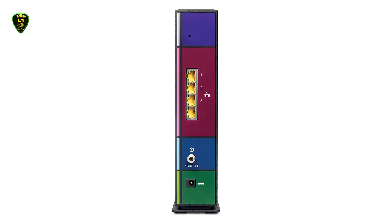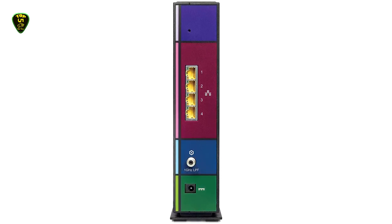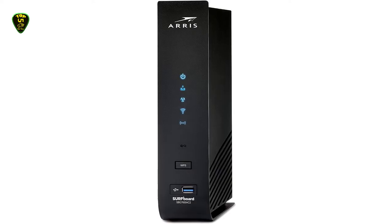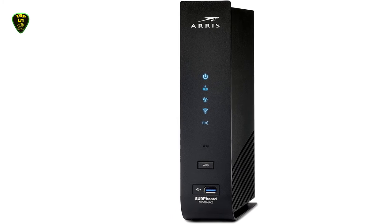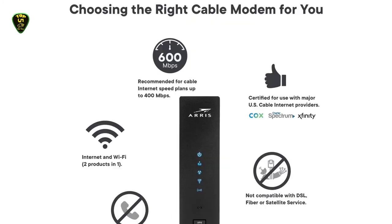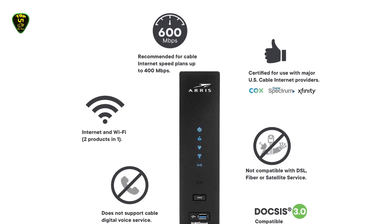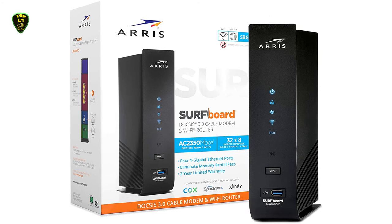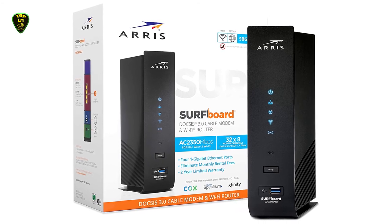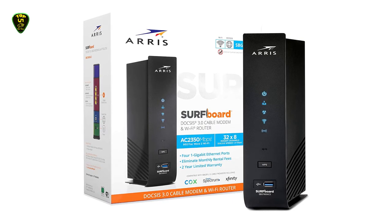Although max speeds can reach up to 1.4 Gbps, the ARRIS Surfboard works best with speed plans around 400 Mbps. You can probably get away with using this modem router if you have a speed plan between 400 and 600 Mbps, but you may want to consider upgrading to a higher quality modem router combo. This modem router is not the most advanced device, as its DOCSIS standard is 3.0 and not 3.1, and its max speed is lower than many other devices. However, it is all anyone with a speed plan of 400 Mbps and below needs to maximize their speeds throughout their entire home without overpaying.